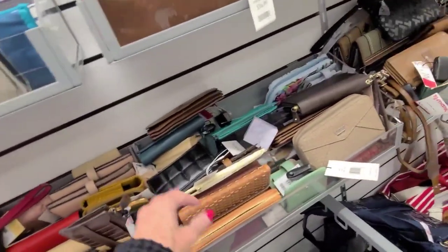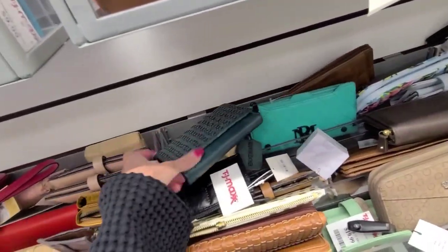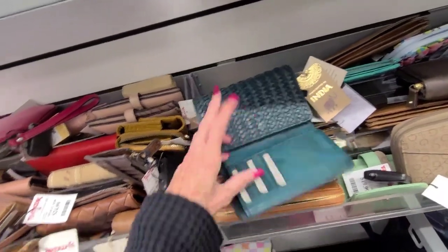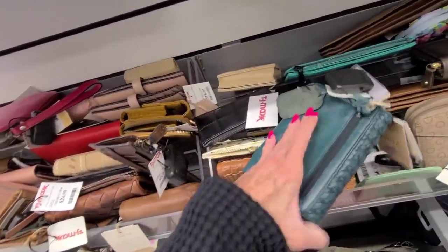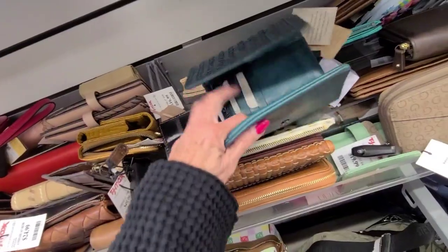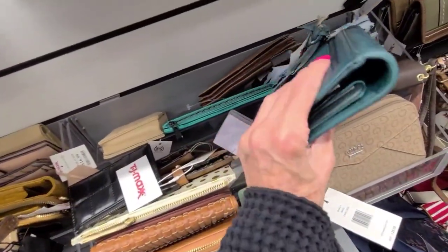I walked right by it, I looked at it, I touched it, I felt it — only after I got home I thought, man, I should have looked at that one better. There's a pretty green — lots of compartments. And this one is $25. That's not bad at all for a leather — it's a little bit heavy, a little bit wide.